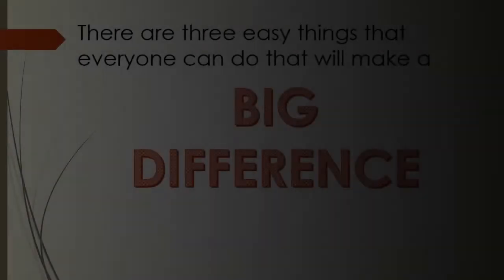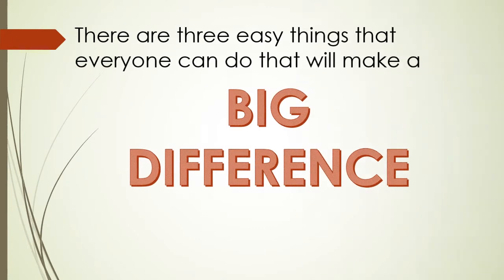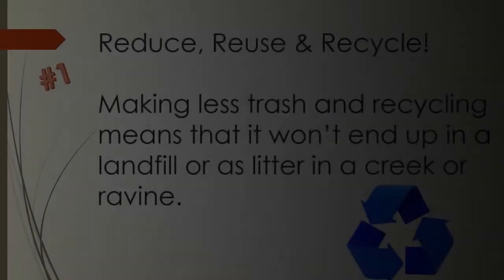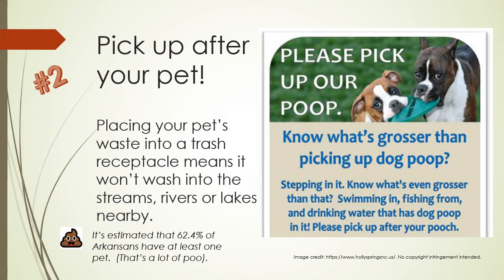Okay, that's gross, but what can we do about it? There are three easy things that everyone can do that will make a big difference. Number one, reduce, reuse, and recycle. Making less trash and recycling means that it won't end up in a landfill or as litter in a creek or ravine.